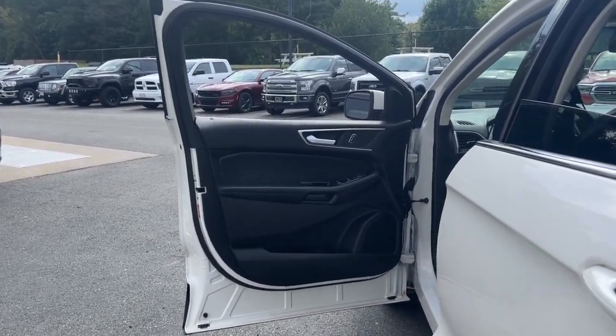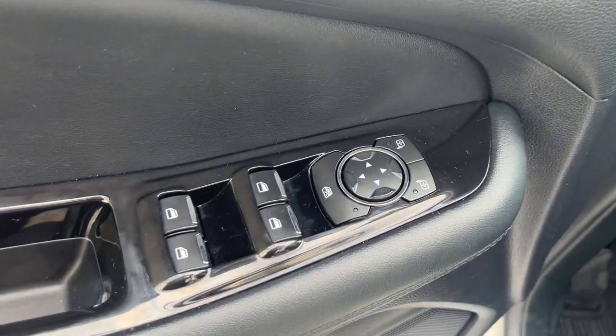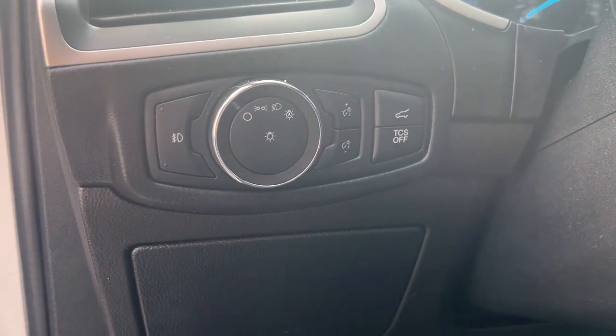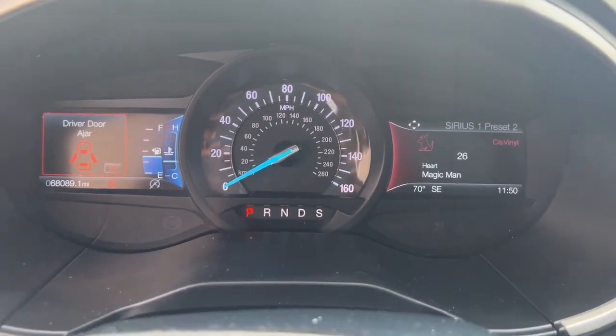Take this sleek Edge out for a road test. Our professional staff looks forward to giving you excellent service. We'll see you next time.